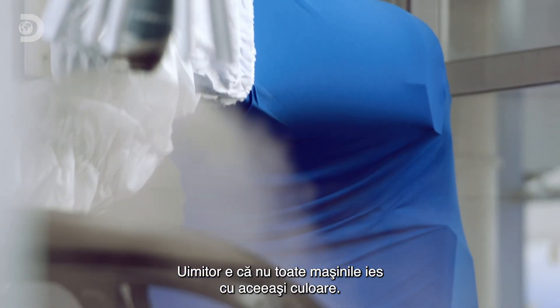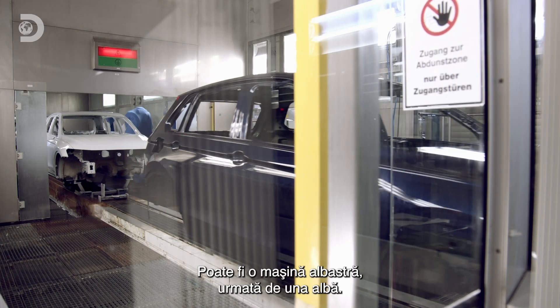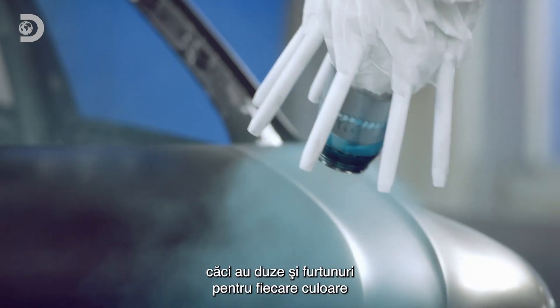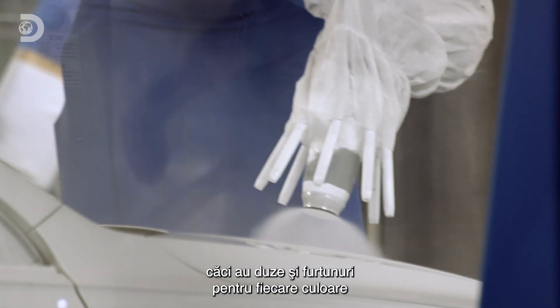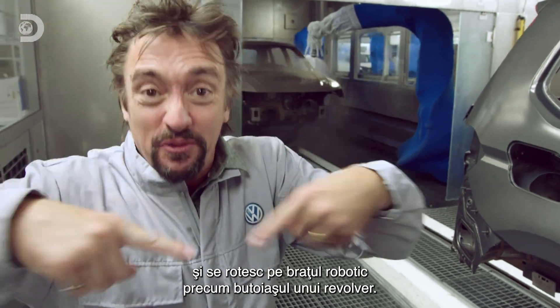The most amazing thing is not every car that comes through is the same colour. You might have a blue car followed by a white one — not a problem. They can change colour instantly, by having nozzles and hoses for each colour that rotate at the head of the robot, like the revolver on a revolver.